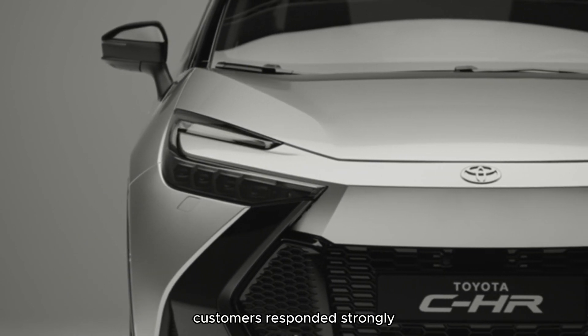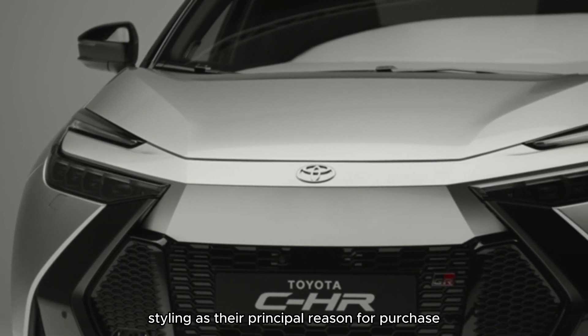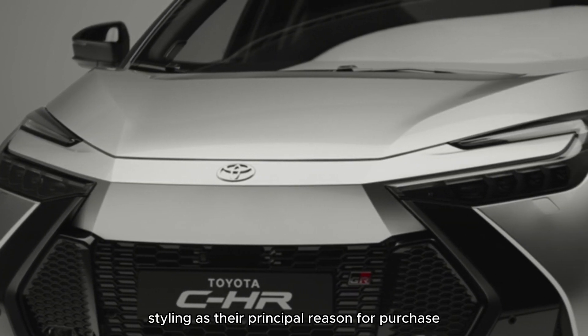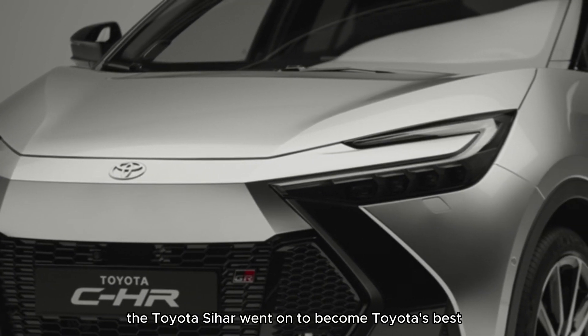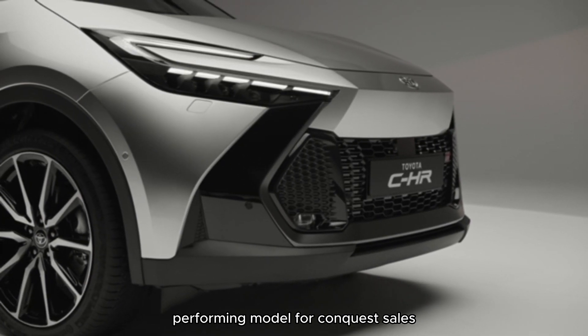Customers responded strongly, with more than half citing the car's styling as their principal reason for purchase. The Toyota C-HR went on to become Toyota's best-performing model for conquest sales.